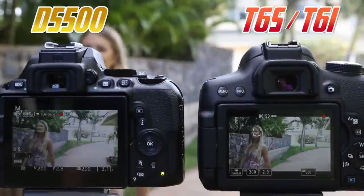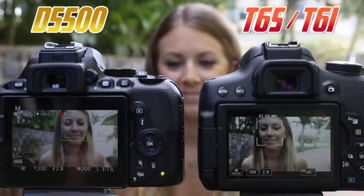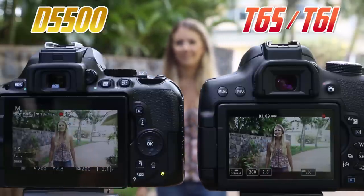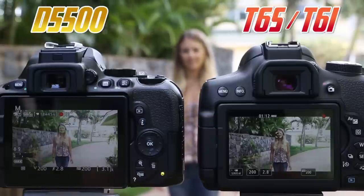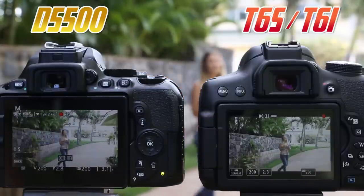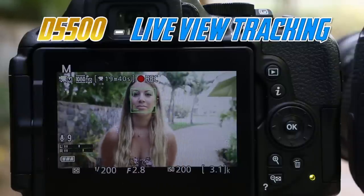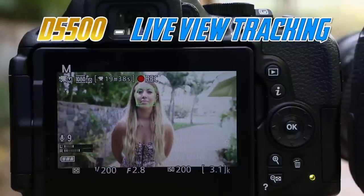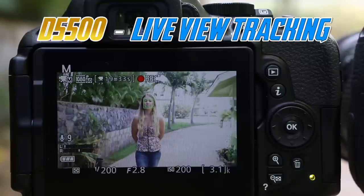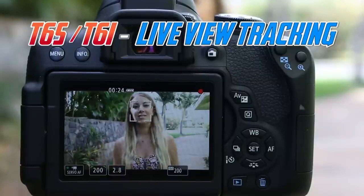We did several tests with all three cameras to find out which was best for tracking a moving subject during live view, which can come in handy for video recording. Each camera did very well for tracking with face detection, and they all struggled with non-face detection movement. The major difference was that the D5500 tends to bounce its search more, sometimes even when the subject isn't moving, creating a very slight but distracting shift in focus. Tracking with both the T6i and T6s appeared much smoother and comparable to each other.